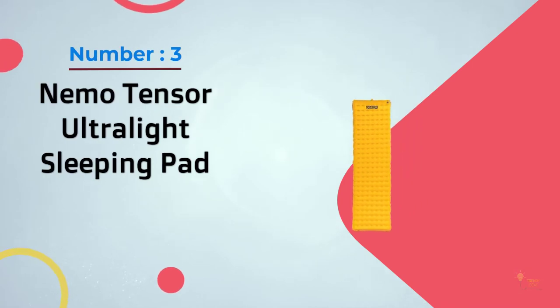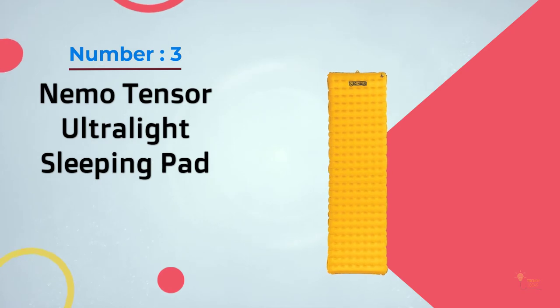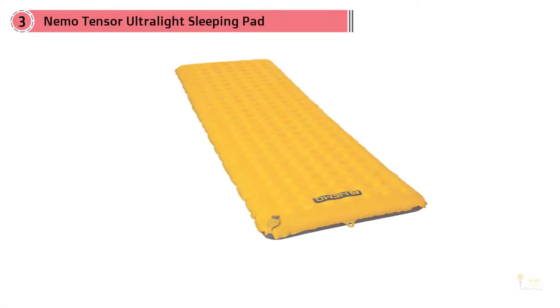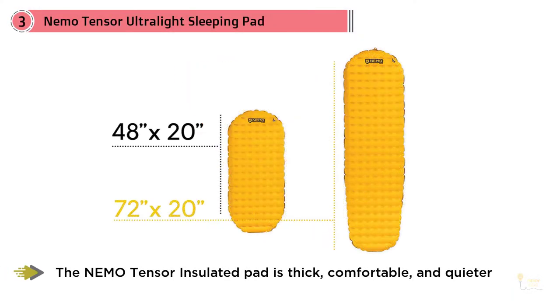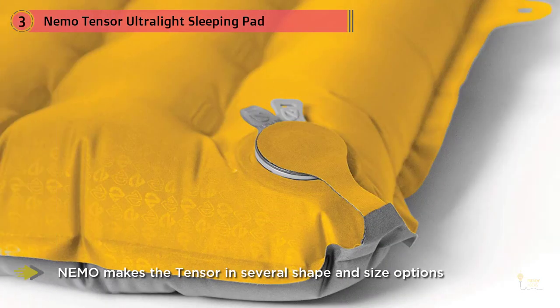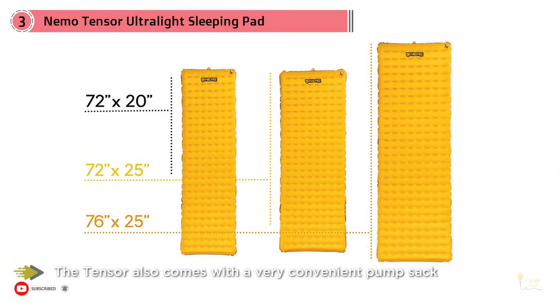Number three: Nemo Tensor ultralight sleeping pad. The Nemo Tensor insulated pad is thick, comfortable, and quieter than any other air pads we've tested. Unlike many sleeping pads, Nemo makes the Tensor in several shape and size options including mummy, rectangular, and the elusive regular wide model. The Tensor also comes with a very convenient pump sack which makes inflation fast and easy.